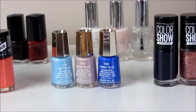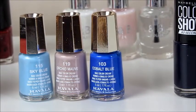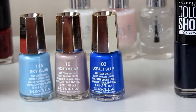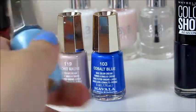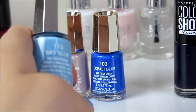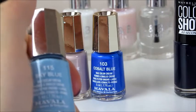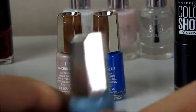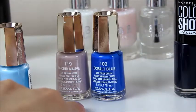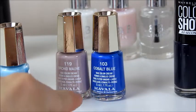Here I've got three - I think it's Mavala. I'm not quite sure how you pronounce it. My auntie gave me these and I actually haven't used them yet, so I might use one of them when I next paint my nails. I know it's meant to be quite a high-end brand in nail polishes. I've got them in the shades 115 Sky Blue, 119 Orchid Mauve, and 103 Cobalt Blue. They look super good colours.